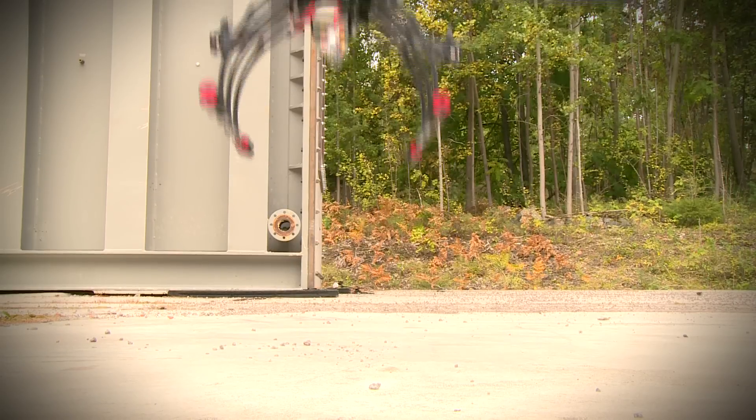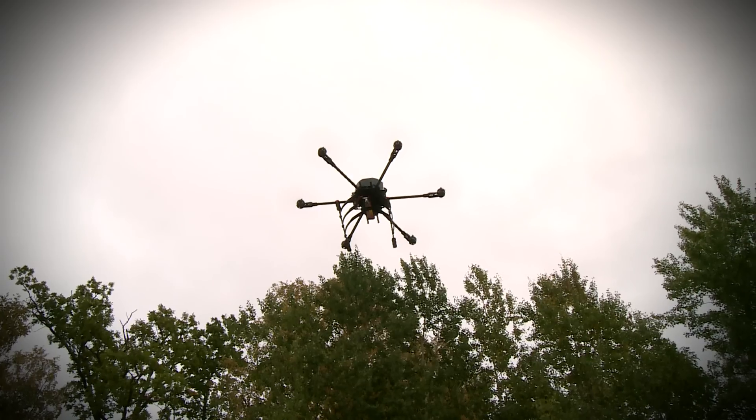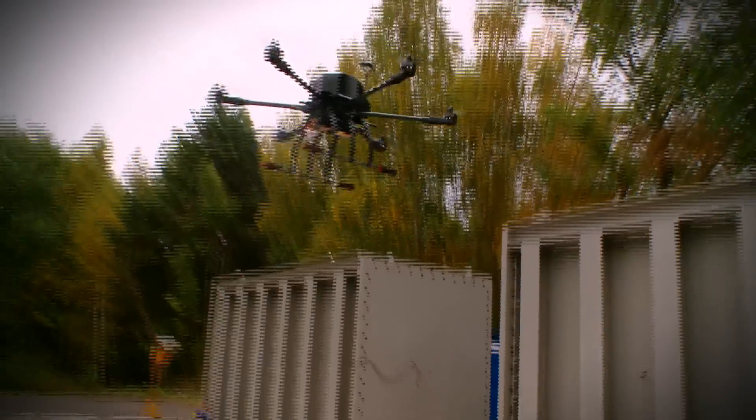Finally, the team tests to see if the device can defend against bombs mounted on drones. With the drone's electronics successfully jammed, the team now know that any terrorist planning this kind of attack will face a new kind of obstacle.